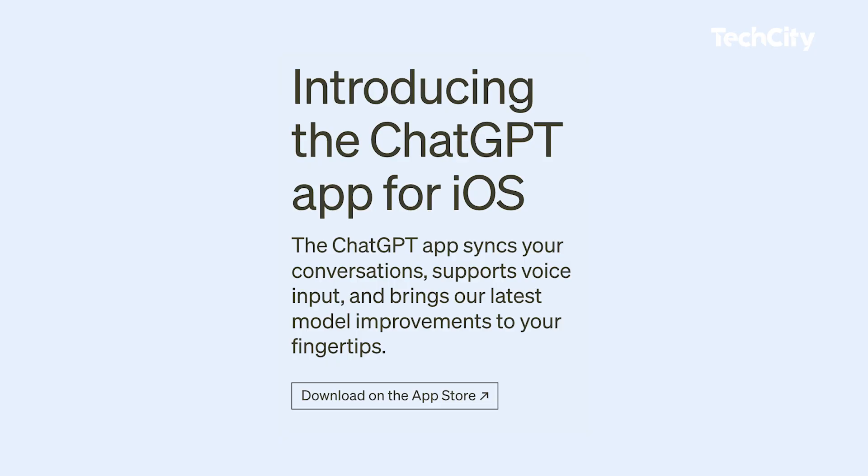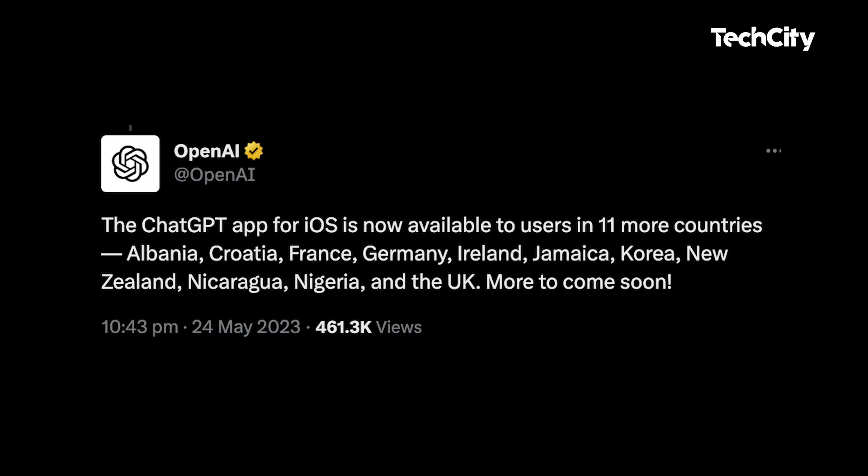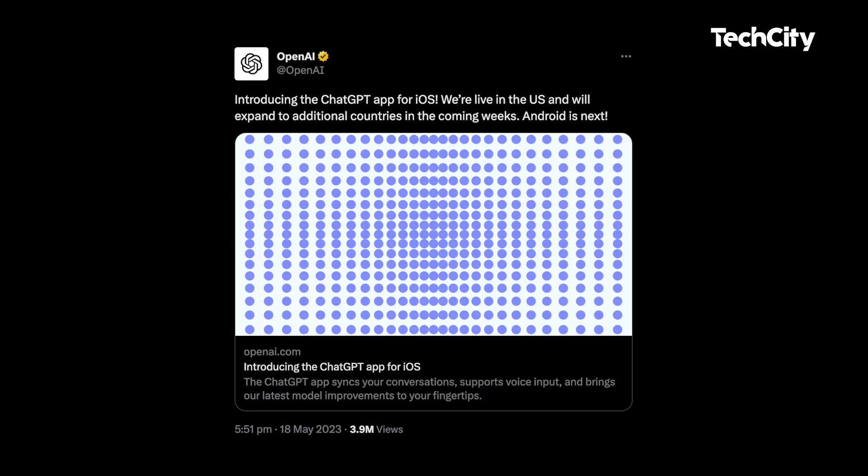Artificial intelligence company OpenAI has shared a major update on the mobile version of ChatGPT. After releasing the groundbreaking product on iOS for its users in the USA, OpenAI tweeted that the app is now available in more countries like Nigeria, Ghana, Namibia, United Kingdom, the UAE, France, Jamaica and more. While the ChatGPT app is not yet available for Android users, OpenAI has said Android users are next.